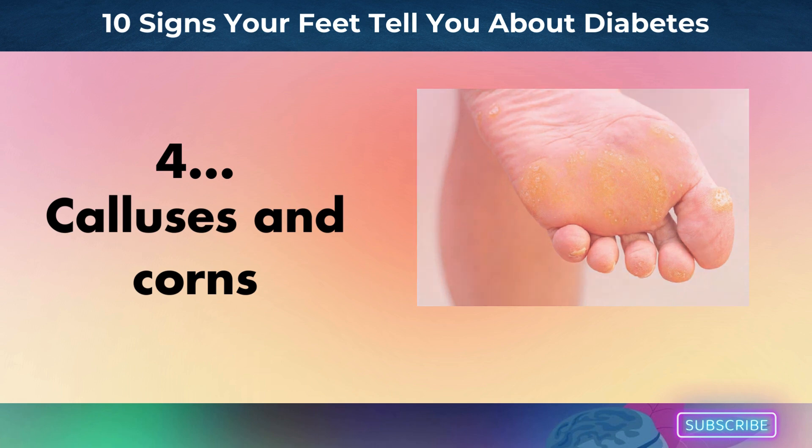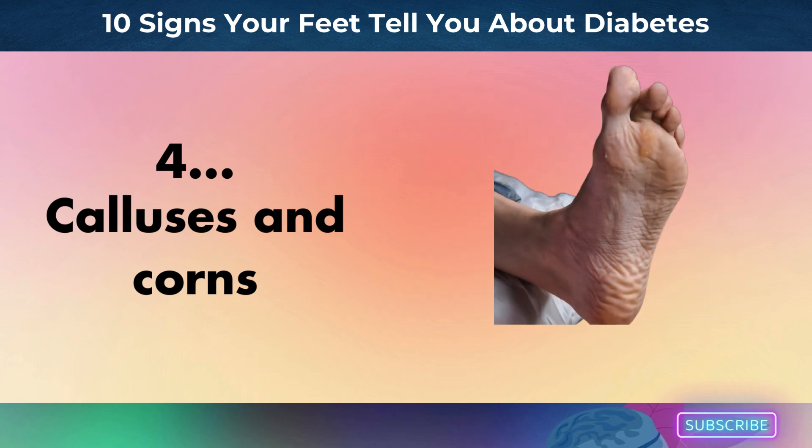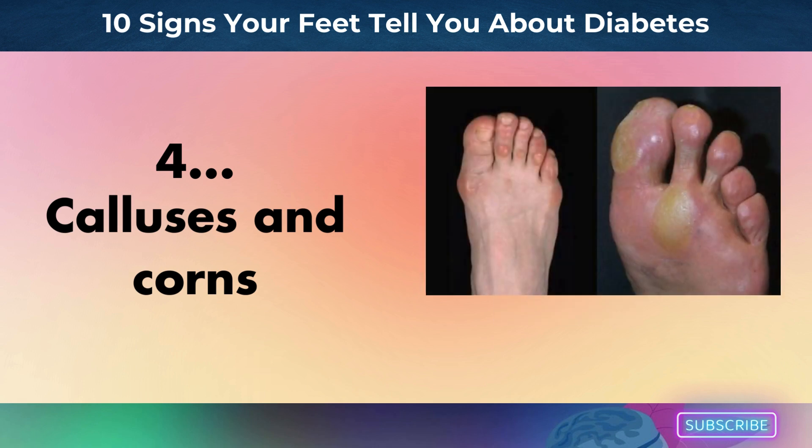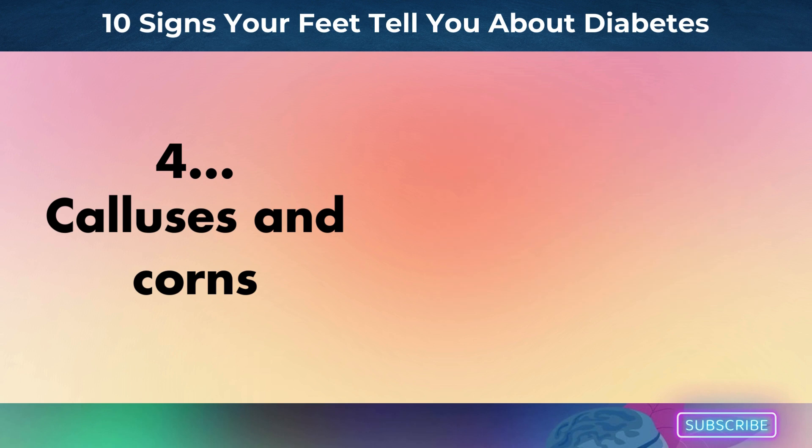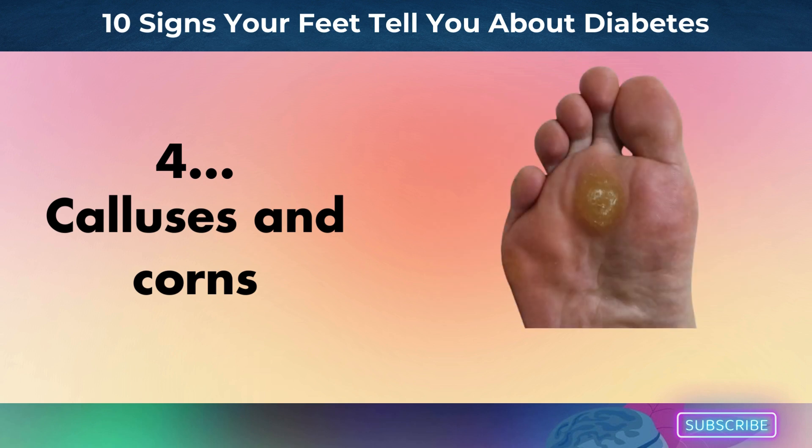Number 4: calluses and corns. Calluses and corns can occur as a result of diabetes. Calluses are hard skin accumulations on the bottom of the foot, whereas corns form as hard skin around a toe's bone area or in between toes. According to WebMD, ill-fitting shoes or underlying skin disorders are common causes of calluses. Corns form as a result of pressure from shoes that press against the toes or create a barrier between them.